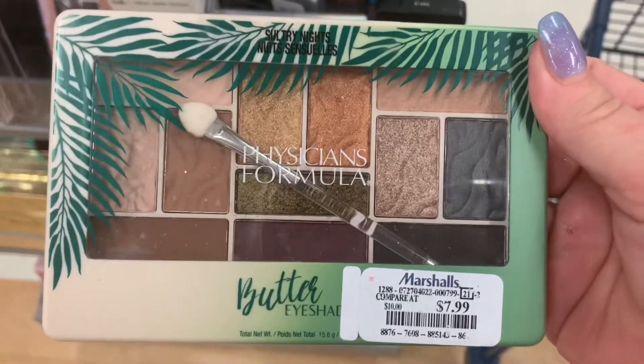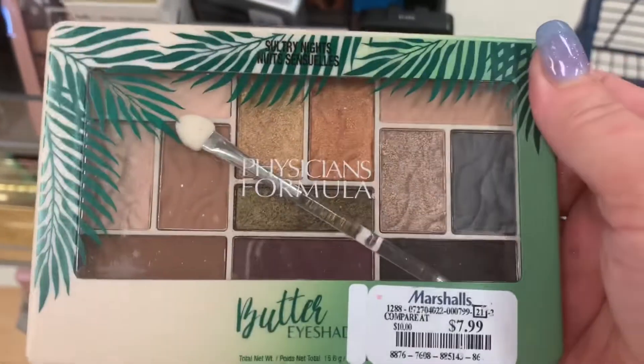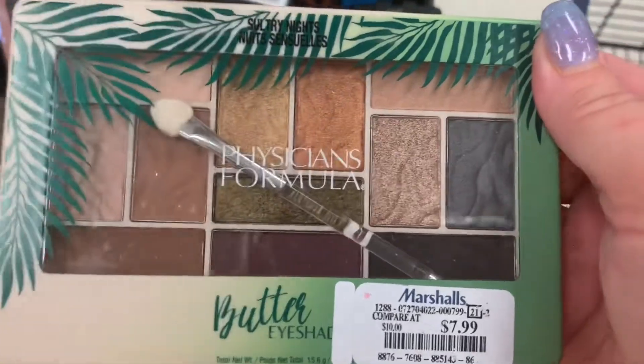We also have the Sultry Nights Physician Formula Palette, which I don't think I've seen anybody find this one yet. It's $7.99.